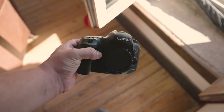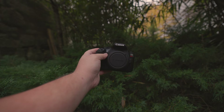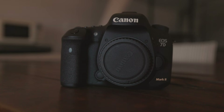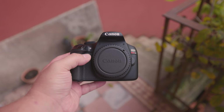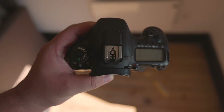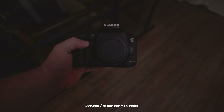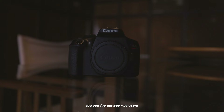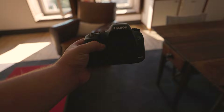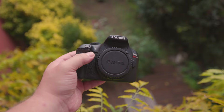How long will the 7D Mark II and T6 last? The 7D Mark II has weather and dust-resistant sealing, while the T6 has no weather sealing and should be handled cautiously. The 7D Mark II is rated for about 200,000 actuations, while the T6 maxes out at around 100,000. At 10 photos per day, 200,000 actuations would last approximately 54 years, and 100,000 would last 27 years. If buying used, check how many photos the camera has already taken.